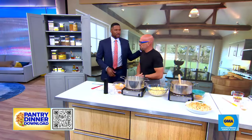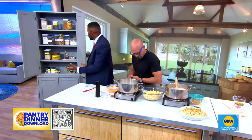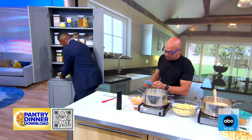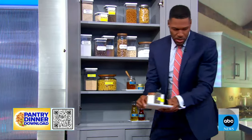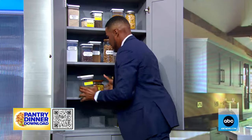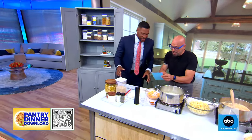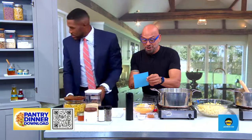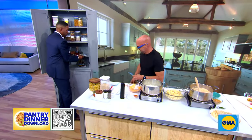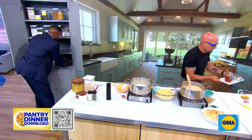We're going to start with a stovetop mac and cheese — these are things you have in the pantry. So I need cornstarch, kosher salt, black pepper, hot sauce, breadcrumbs, pasta. You probably also should grab some red wine vinegar, olive oil, honey, Dijon mustard, and horseradish. That's for the sauce we're going to make.